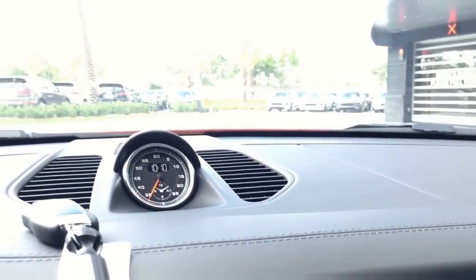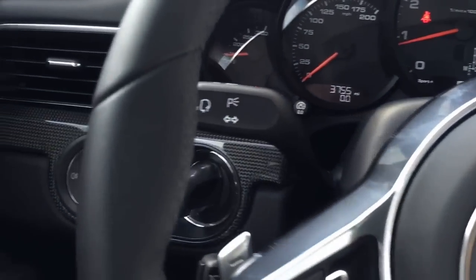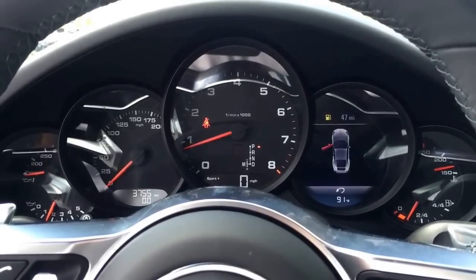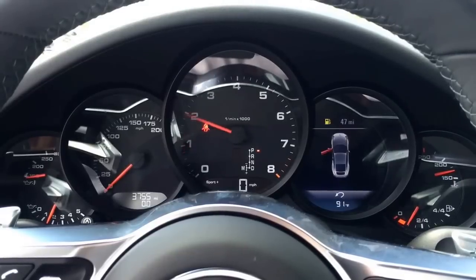This car also has the sunroof with an Alcantara headliner, of course featured on the beautiful 2017 911s, along with Sport Chrono and Porsche Entry and Drive. So now the door is open, the sport exhaust system is open, and the engine has warmed up — so let's get a little feel of the new engine.